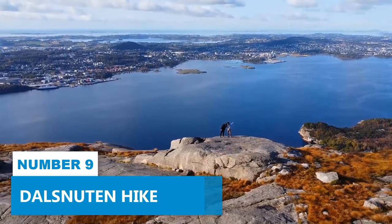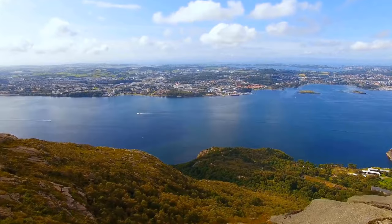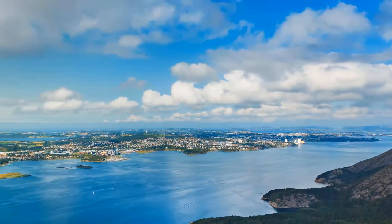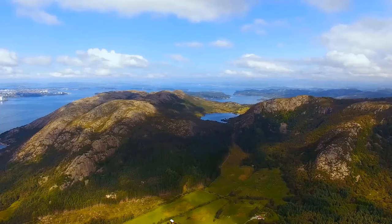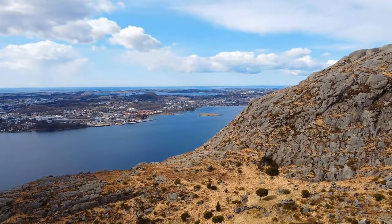Number 9: Dahls Newton Hike. For an invigorating experience that connects you with nature's beauty, the Dahls Newton Hike is an ideal choice. This well-frequented hiking trail offers a relatively undemanding ascent to the summit, where a magnificent tapestry of the surrounding region unfurls before you. The allure of the hike is also in its accessibility, catering to hikers of diverse skill levels.